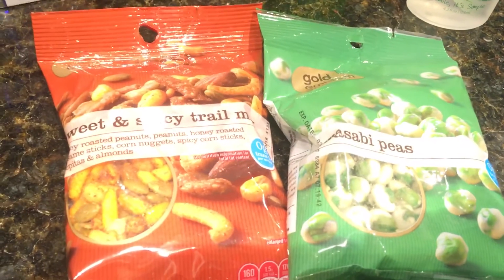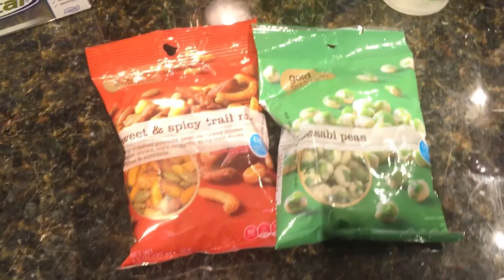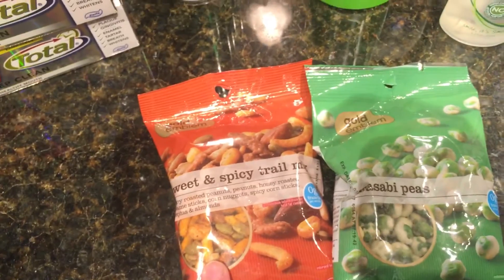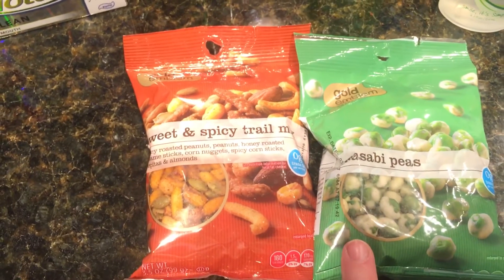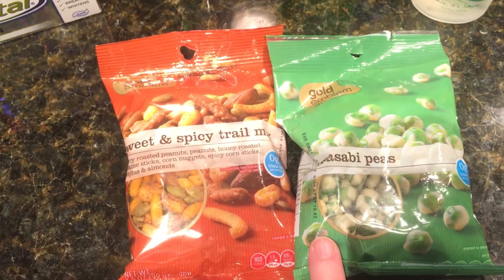If you go to CVS.com and type in coupons in the search bar, there are coupons off of the Gold Emblem products. There's one for nuts, one for snacks, and one for drinks. These ended up being $0.50 apiece with those coupons. Those coupons don't expire until December, so they're good coupons — go ahead and get them and use them whenever it suits you.